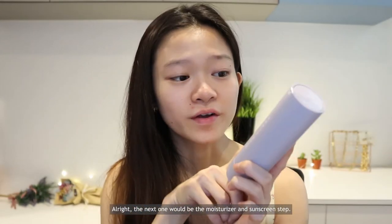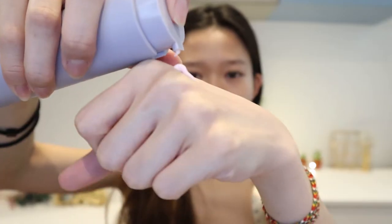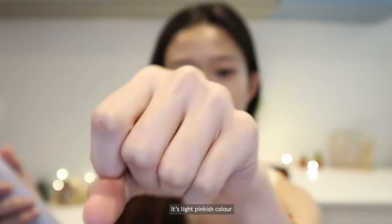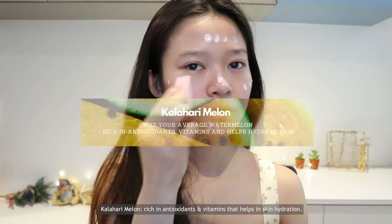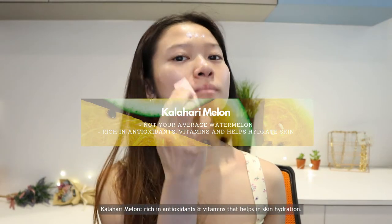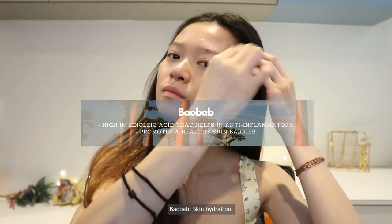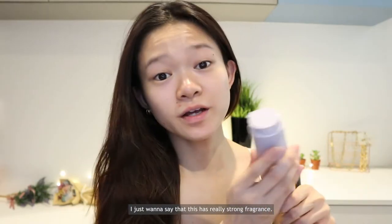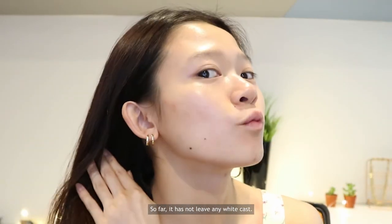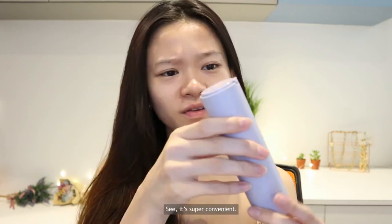Now for the moisturizer and sunscreen step — you twist the cap and pump it. It's a light pinkish color and smells good, like cherries. Key ingredients include kalahari melon, a wild watermelon fruit rich in antioxidants and vitamins to help with hydration, hyaluronic acid and aloe for hydration and soothing, baobab — an African tree bearing nutrient-rich superfood that also helps hydrate the skin — and niacinamide. It has a strong fragrance but so far has not left any white cast. You can keep the bottle after finishing and buy a refill cartridge to place back in — it's really environment-friendly and super convenient.